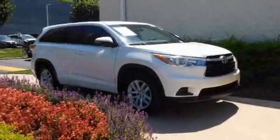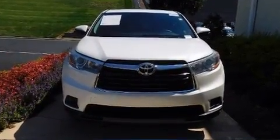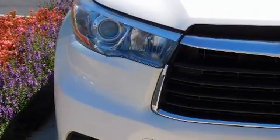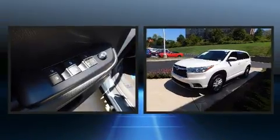Experience driving perfection in the 2015 Toyota Highlander. It features an automatic transmission, front-wheel drive, and an efficient four-cylinder engine. Top features include remote keyless entry, front and rear reading lights, a trip computer, an outside temperature display, and fully automatic headlights.